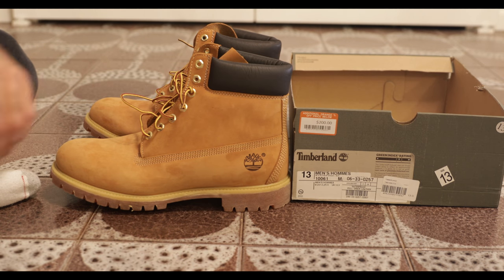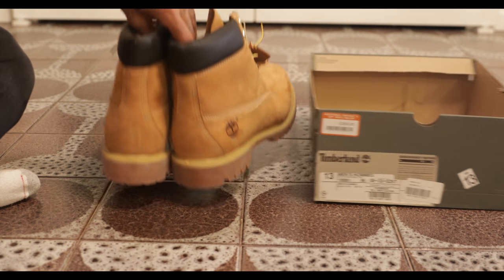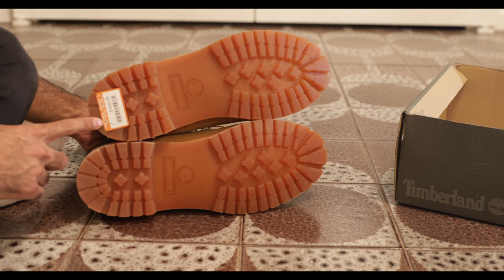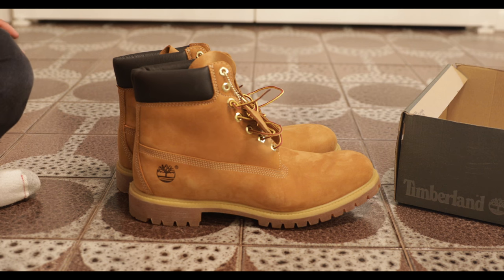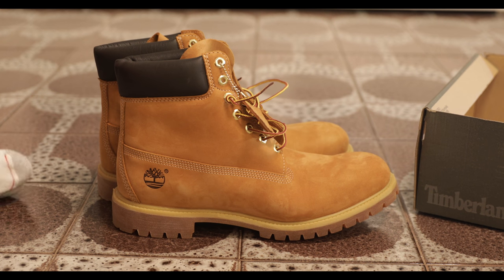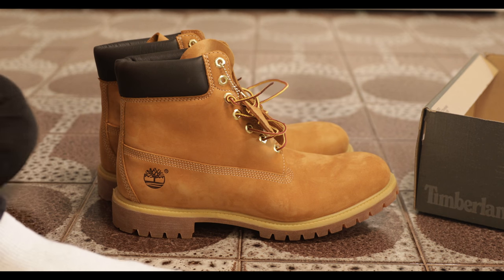I was pretty happy with it. I'm gonna throw these on — let me know what you think in the comment section below. It's an additional percentage off; I believe these are 70% off, which would make them $60 plus tax.